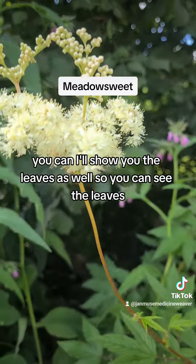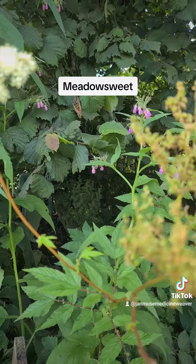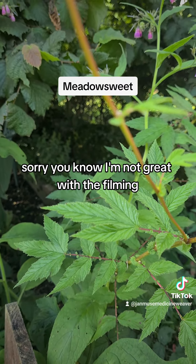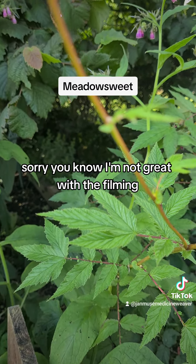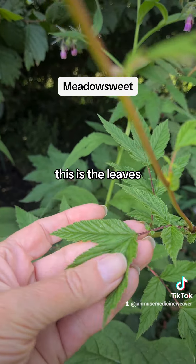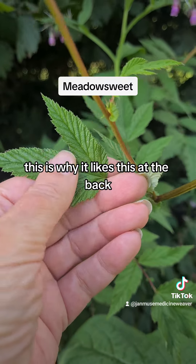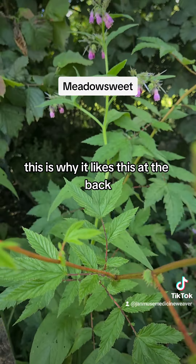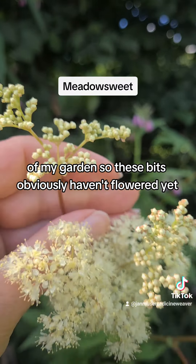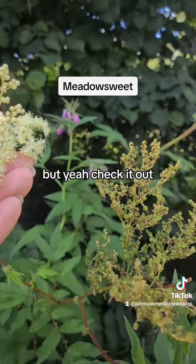I'll show you the leaves as well so you can see them. This is the leaves. You can find it — it likes damp places. This is why it likes this spot at the back of my garden. So these bits obviously haven't flowered yet, but yeah, check it out.